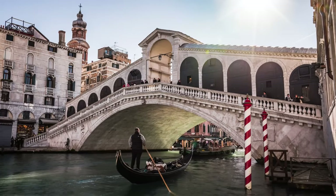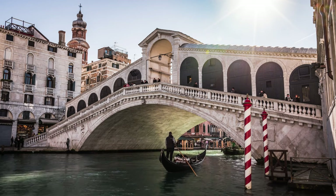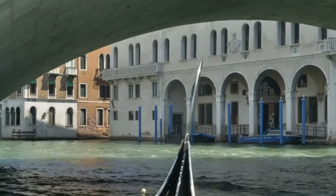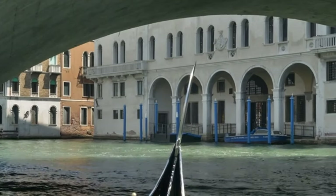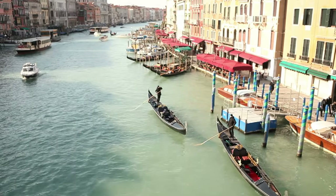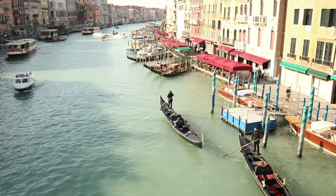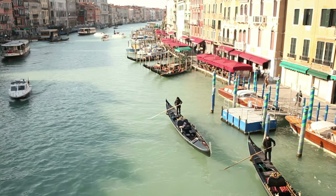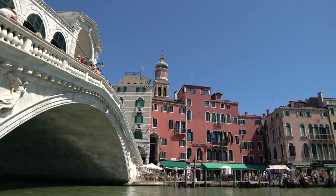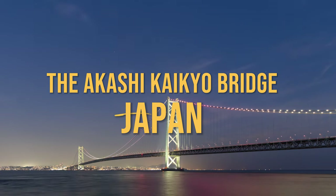This bridge is a testament to the ingenuity of Venetian architecture. Its iconic arch design not only holds the weight of the structure, but also provides a stunning frame for the bustling Grand Canal below. When you're in Venice, you simply can't miss the Rialto Bridge — it's like going to New York and not seeing the Statue of Liberty. The Rialto Bridge, an iconic symbol of Venice, is a must-see for every travel enthusiast.